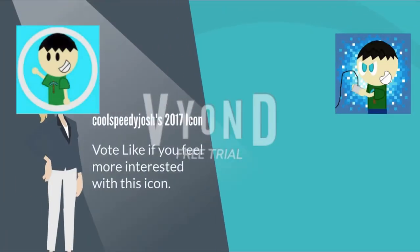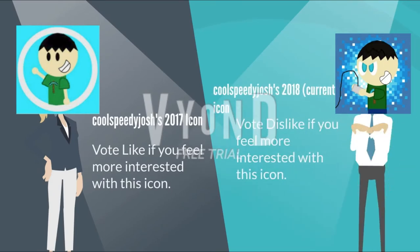Here are the profile pictures. Let's look at the 2017 icon first.